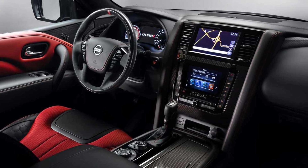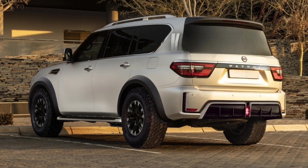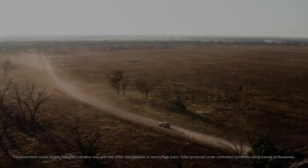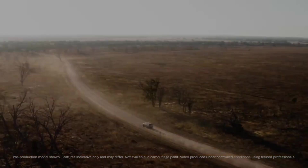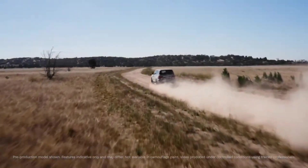However, Caradvice understands the final production version will definitely come with side exhaust outlets, which have been camouflaged on this development vehicle to disguise their existence. And as you can hear in this teaser video showing the vehicle rumbling across Outback Victoria, the Patrol Warrior's exhaust note sounds pretty hairy-chested, even if there are no other changes to its 5.6-litre petrol V8.